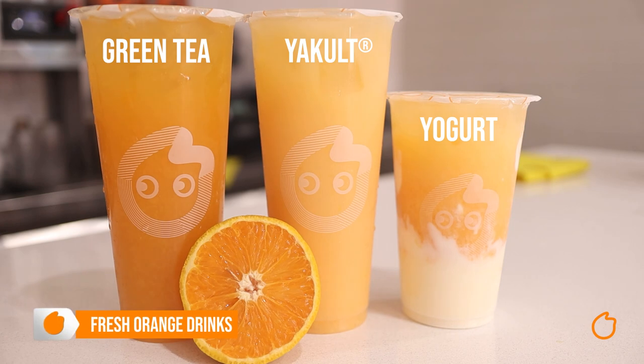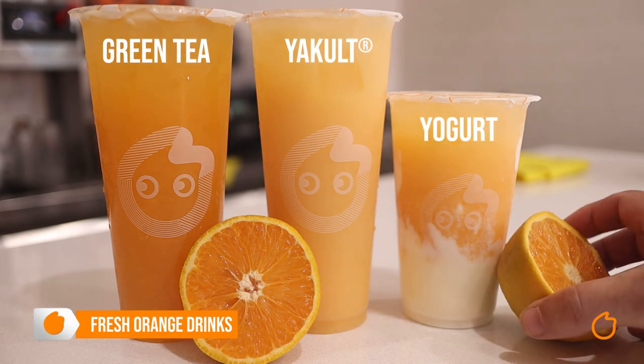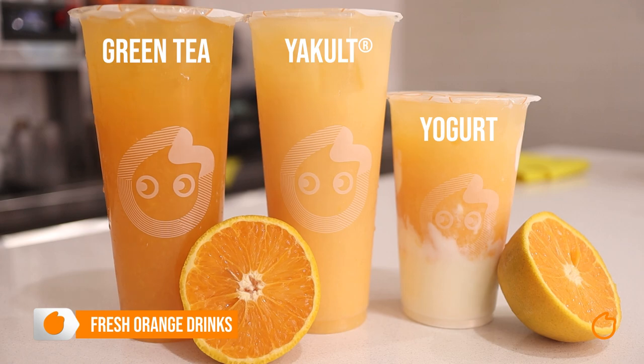Is orange your favourite? We have fresh orange green tea, orange yucult, or fresh orange yogurt. Enjoying the video so far? Let me know with a thumbs up, and while you're there, remember to hit the subscribe button.